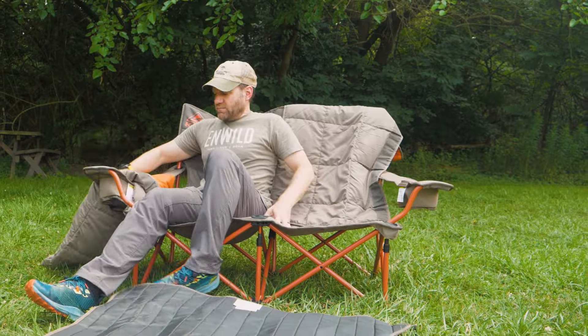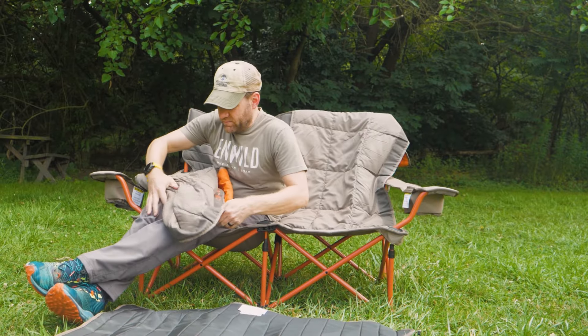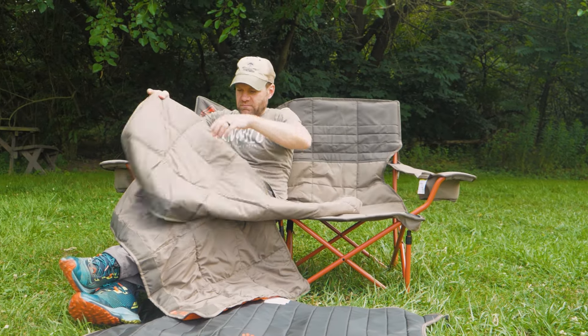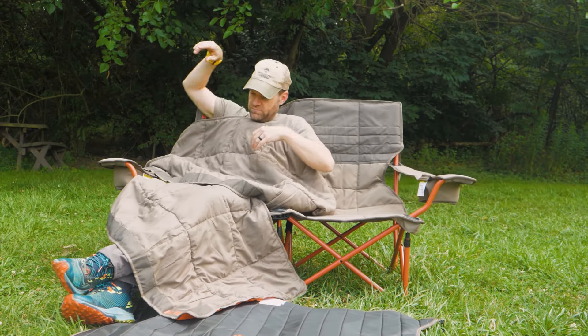Okay, full disclosure — I own the Low Love Seat, but I wish I owned this Low Love Seat Nest. Having two blankets paired with your camp chair means you won't ever forget them or miss them when the evening chill blows down off the mountain.